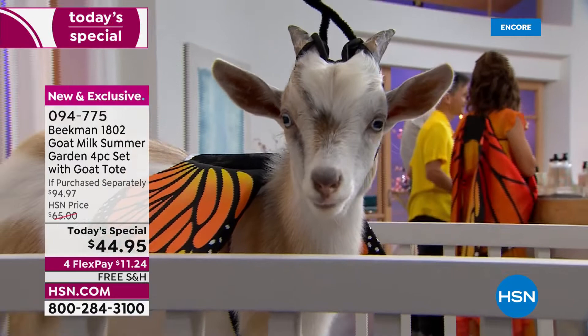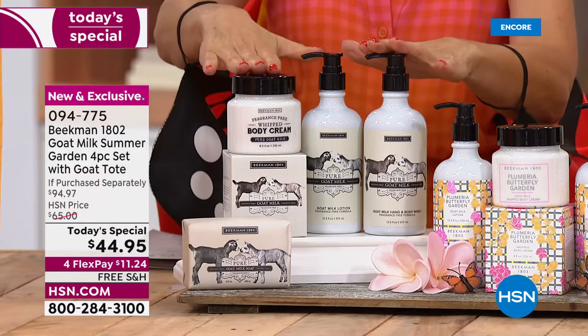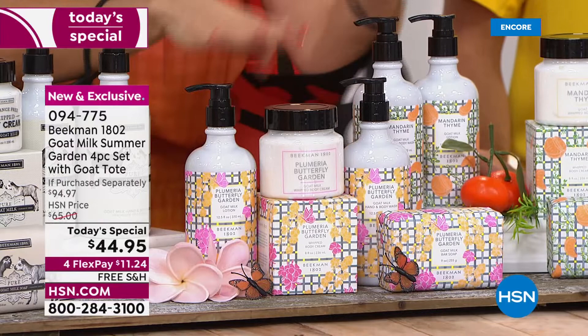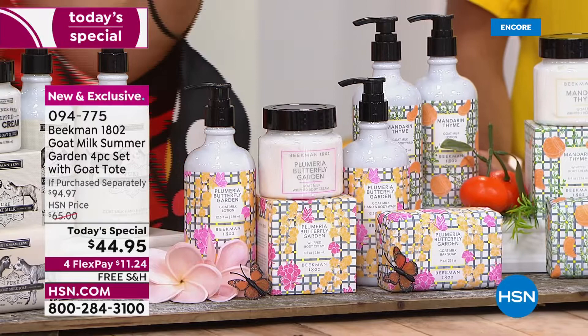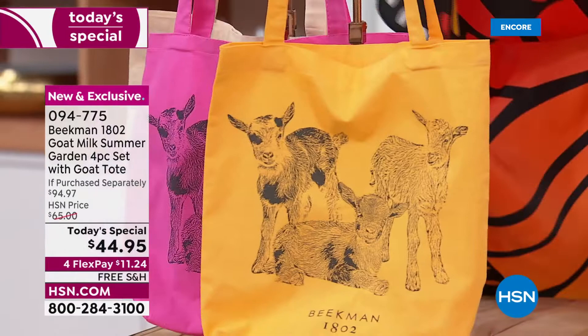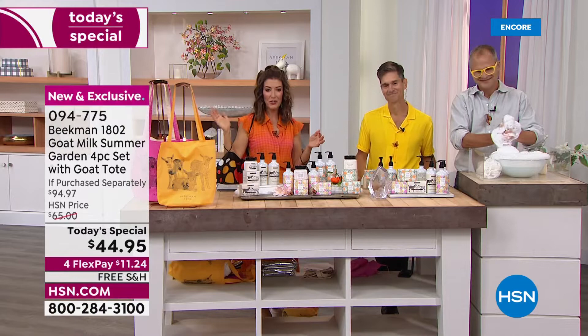The goats are here — Otis and Ollie! What you're getting today is something they have never done before: you're going to pick your fragrance. We have the pure, and we have two new exclusive fragrances debuting today — and this will be the only chance you have to lock these in. Plumeria Butterfly Garden and Mandarin Thyme. If you order the pure goat milk soap collection, you get the tan tote; Plumeria Butterfly Garden gets the pink tote; and Mandarin Thyme gets the fabulous mandarin-colored goat tote — the first-ever goat tote.